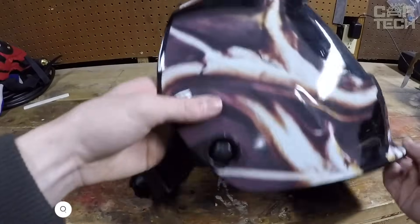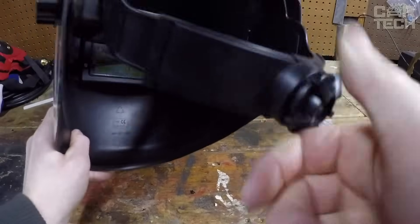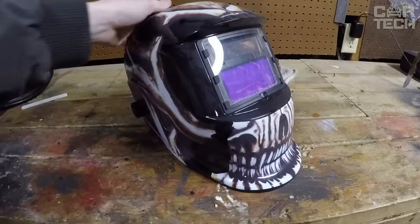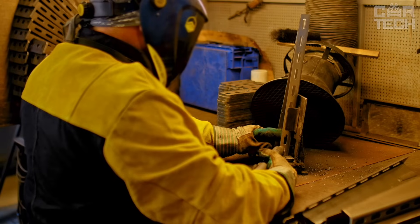Welder's mask with a beautiful print in the form of a skull and flames. The mask has a photoelectric sensor which performs the function of automatic dimming, adjusting to the level of light at the moment. Adjustable mask attachment to the head allows you to customize it to your needs. If you need to perform various welding works, you will definitely need such a mask.